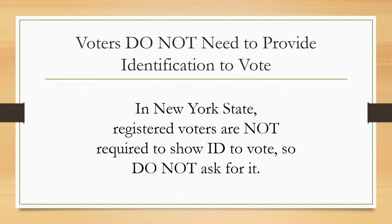In New York State, registered voters by law are not required to show ID to vote, so do not ask for it. There are exceptions to this rule which will be discussed later.